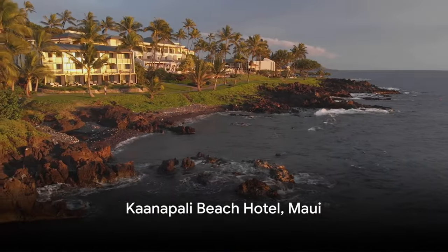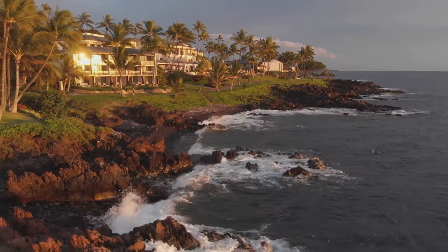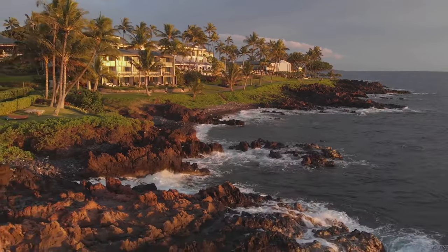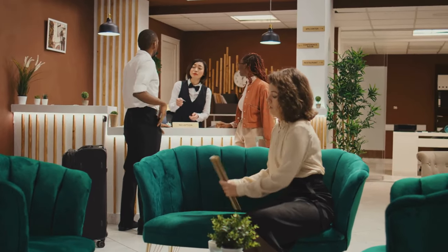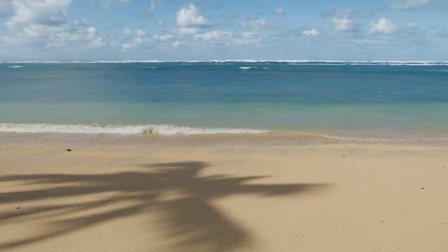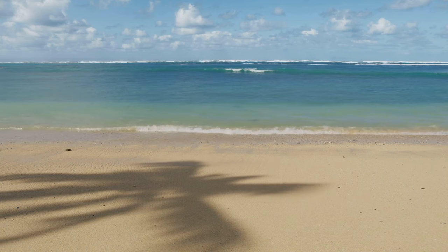Next on our list is the Kanapali Beach Hotel in Maui. Known as the most Hawaiian hotel, Kanapali Beach Hotel is a haven for those seeking a blend of sun-soaked relaxation and a touch of the island's rich heritage. This gem is not only affordable but also offers top-tier services that make every guest feel like royalty. Imagine waking up to the soothing sound of waves, the salty breeze tickling your senses, and the warm Hawaiian sun promising a day of adventure or serenity — the choice is yours.